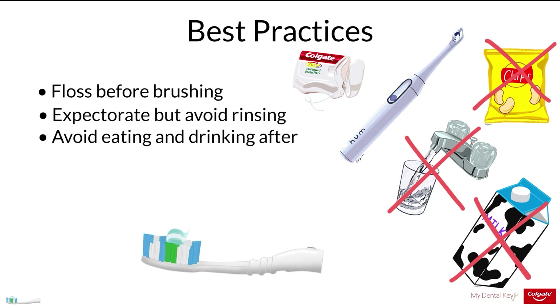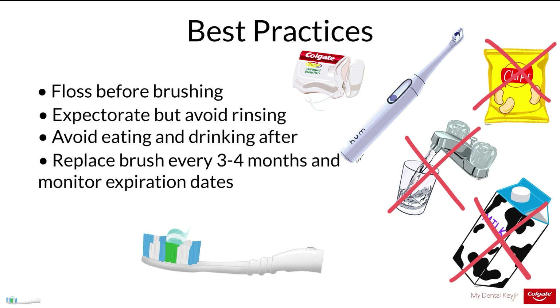Toothbrushes should be replaced every three to four months or when the bristles appear worn and frayed, as the effectiveness of toothbrushing will decrease at this point. Toothbrushes should be thoroughly rinsed after every use, stored in a dry environment to prevent microbial growth, and not shared between people to prevent the spread of bacteria. Monitor the expiration date of your toothpaste, as the average lifespan of a tube is about two years.